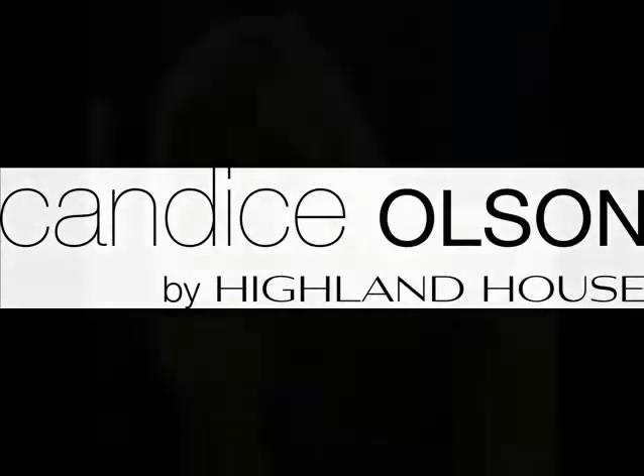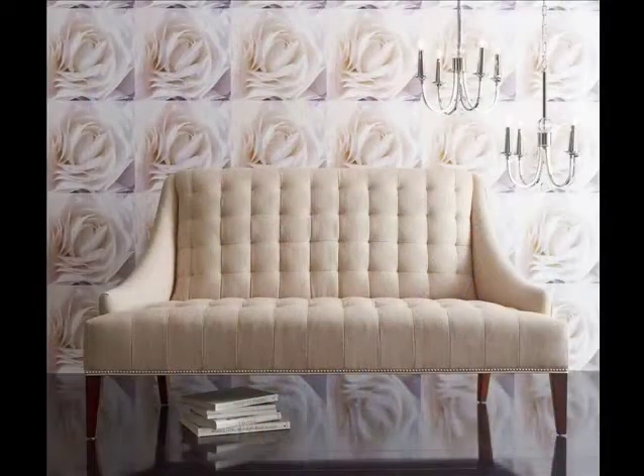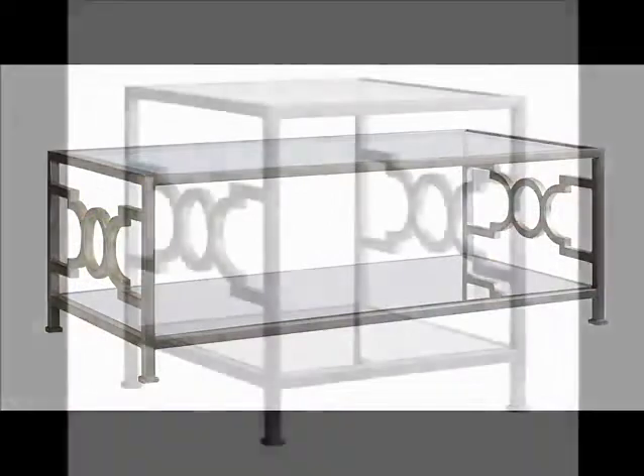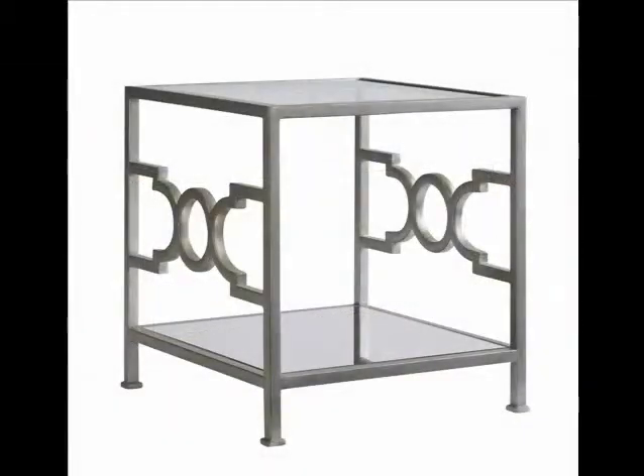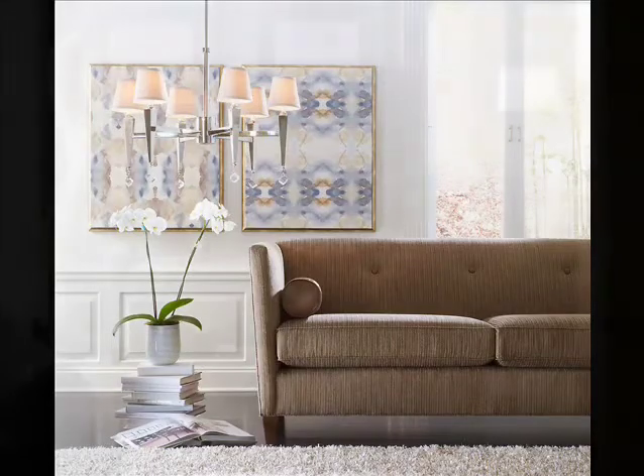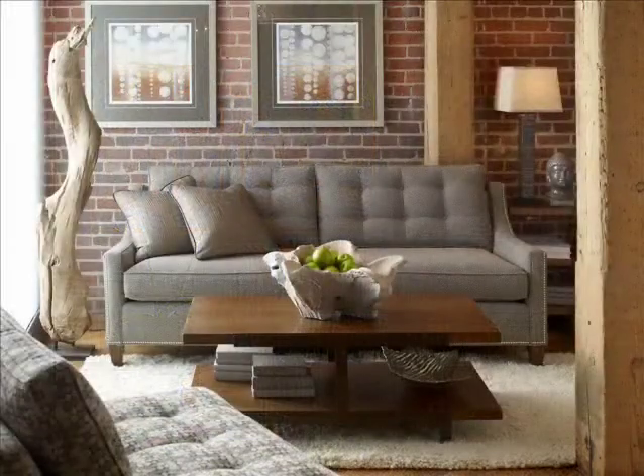A new collection is always exciting — it's kind of like unwrapping a big present filled with new design ideas and endless creative possibilities. Words simply can't describe how thrilling it is to be presenting my first furniture collection with Highland House. The collection is a true reflection of my overall design philosophy, and it's all about an eclectic fusion of contrasts.